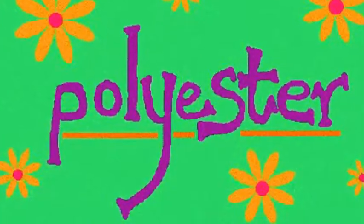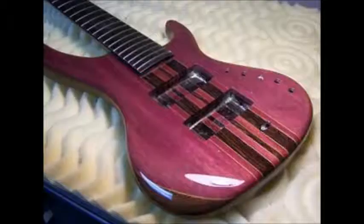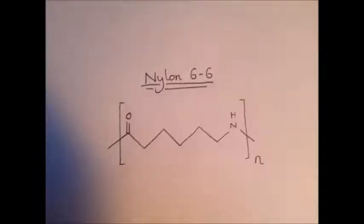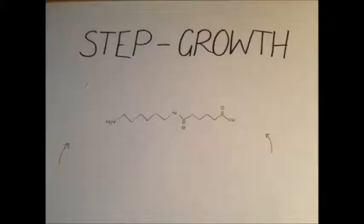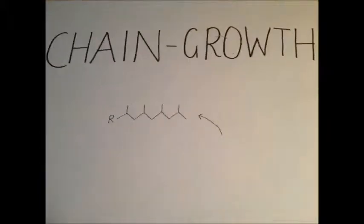As you can probably guess, polymers that produce esters are called polyesters, which are used widely as fibres, plastics, and coatings. Another important type of step growth polymer is polyamides, such as nylon 6-6. The 6-6 refers to the 6-carbon diamine reacting with the 6-carbon diacid. Step growth polymers differ from chain growth polymers in that step growth polymers can grow from both ends of the chain, whereas chain growth polymers can only grow from one end.